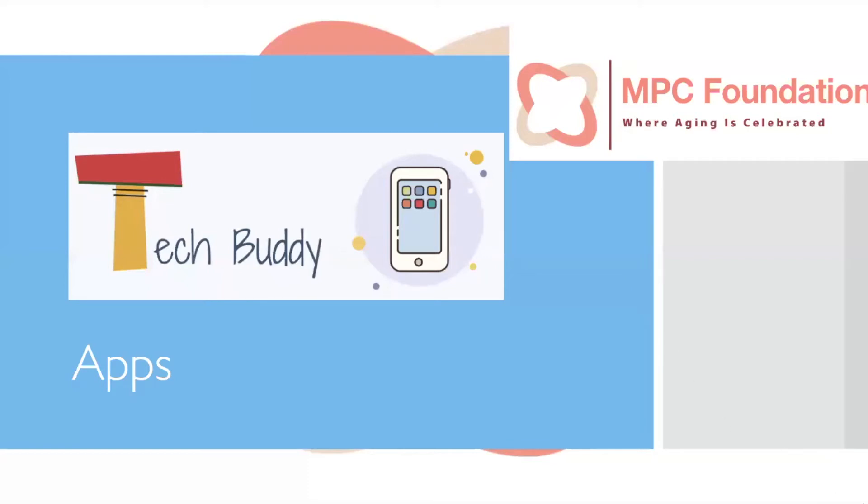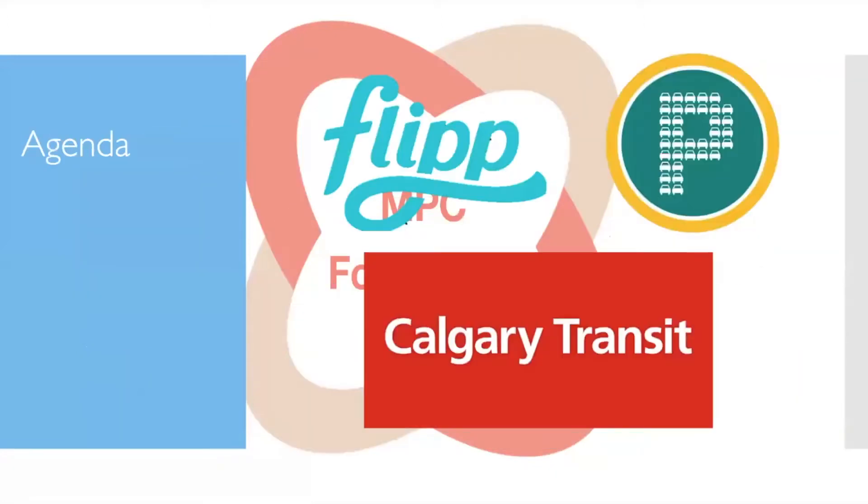Welcome back to another exciting episode of Tech Buddies brought to you by the MPC Foundation. Today we're going to be covering off on three different apps: Flip, Park Plus, and the Calgary Transit app.